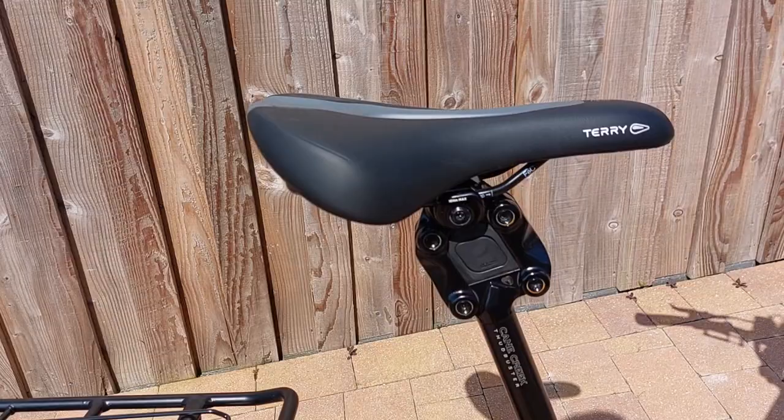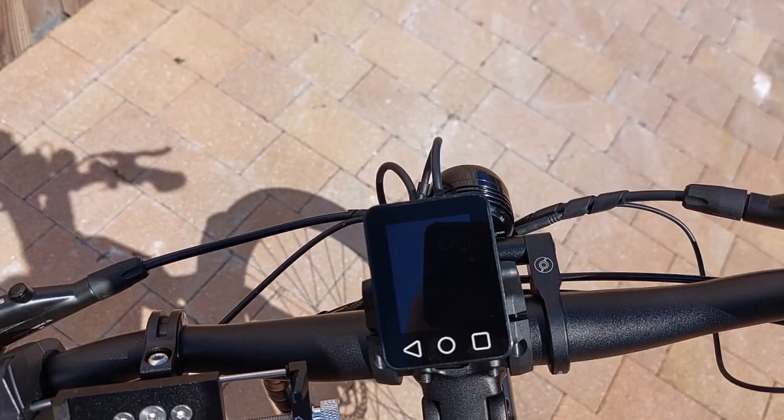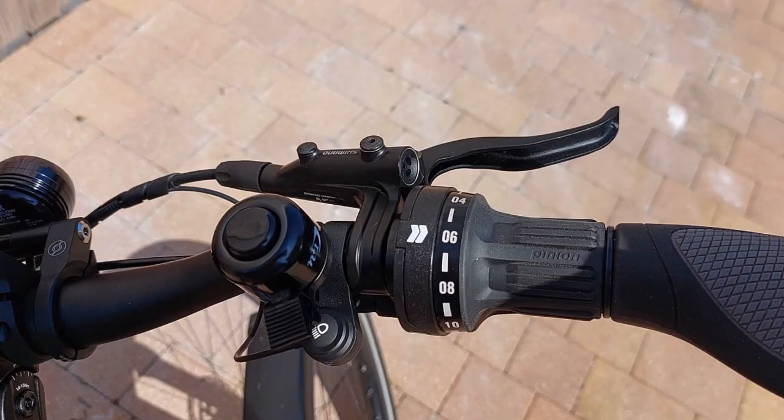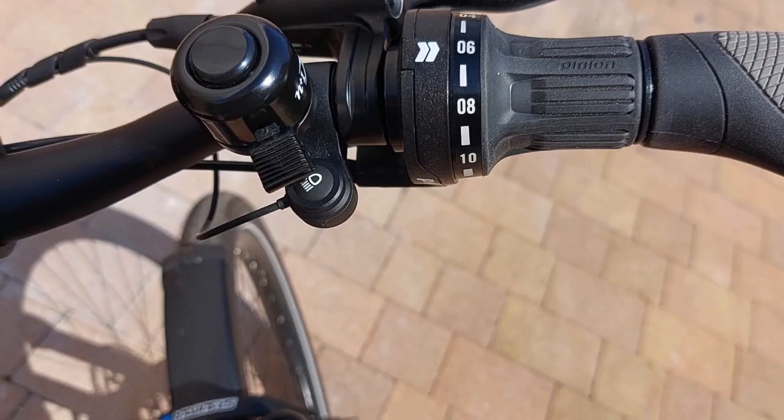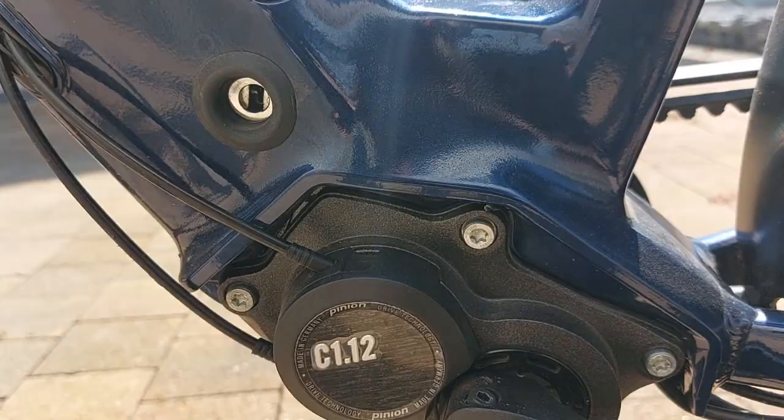It comes with the Crane Creek Thudbuster saddle. In the cockpit, this is the Neo Drives special display. The Pinion has a twist grip here which you can change when stationary. And looking around on the other side, it comes with its lock and the C12 Pinion gearbox.